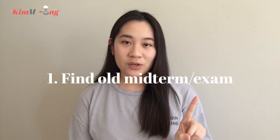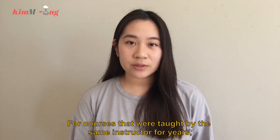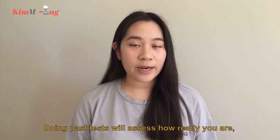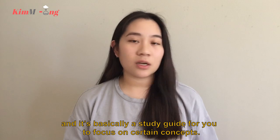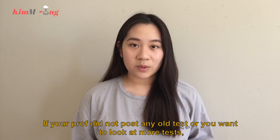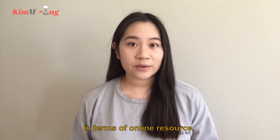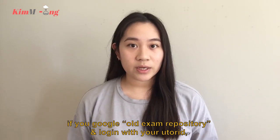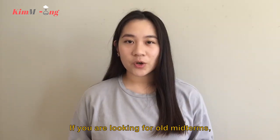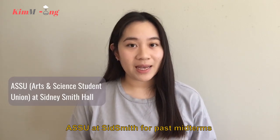Tip number one: find all past midterms and exams, as they will prepare you for the actual tests. For courses taught by the same instructor for years, the format and type of questions is quite similar each year. Doing past tests assesses how ready you are and acts as a study guide. Most courses post one or two past midterms. If your professor didn't post any, or you want more, you can google the old exam repository and log in with your UTORID. Students at St. George campus can also go to the Arts and Science Student Association at Sid Smith for past midterms.